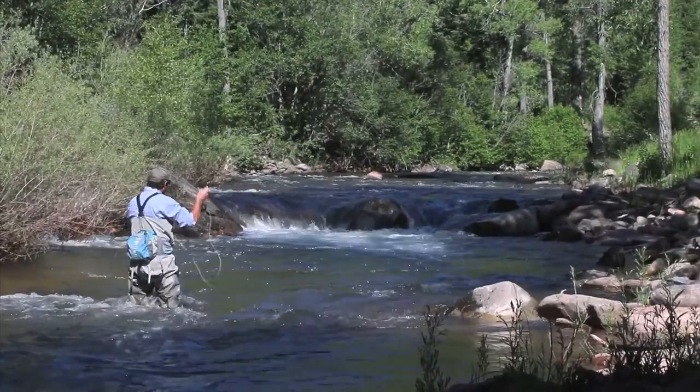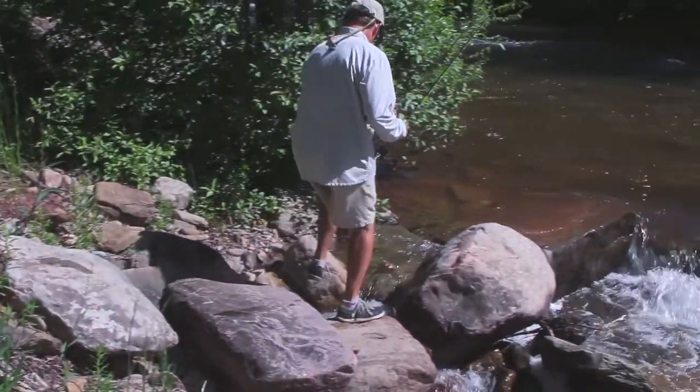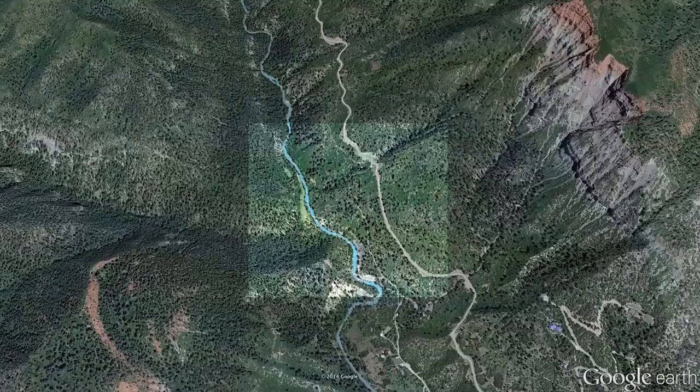Large stone steps have been set in many places along the river, allowing easy access to the best fishing spots. The ranch enjoys true end-of-the-road privacy, but that road is county-maintained for easy year-round access.